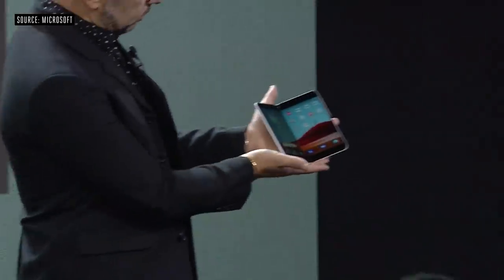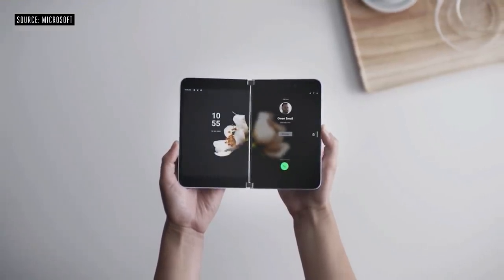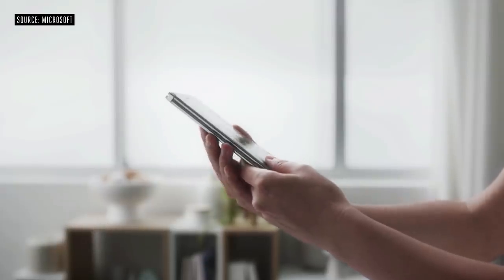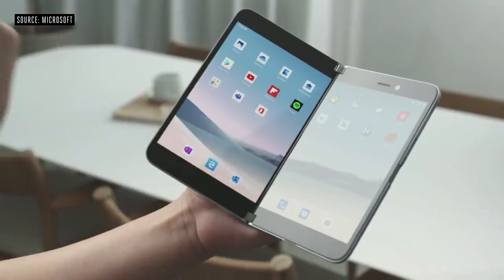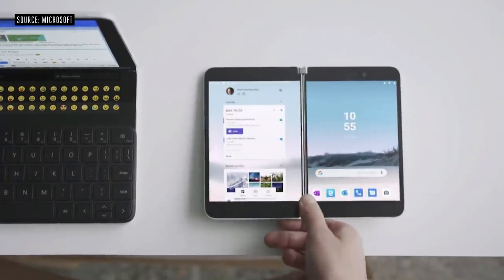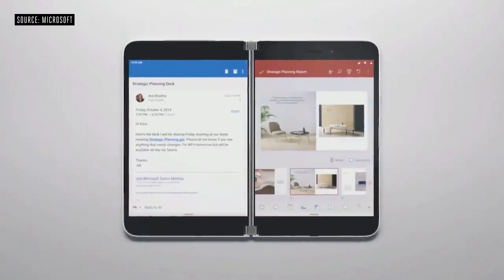This is Surface Duo. The premium fit and finish, the thinness, all the adaptable postures you saw on Surface Neo — enabled right here by that same 365-degree hinge. The two side-by-side 5.6-inch displays come together in an incredibly powerful way, enabling every single one of those postures. We're partnering with Google to bring together the absolute best of Android into one product. The opportunity I'm most excited about is bringing developers along with us, creating APIs that create magical experiences across dual screens.